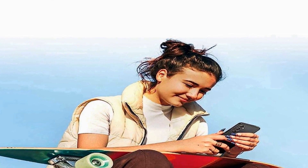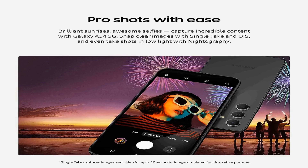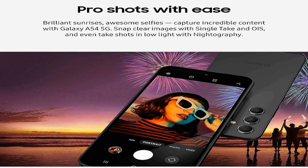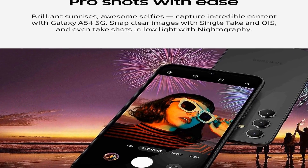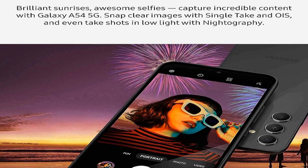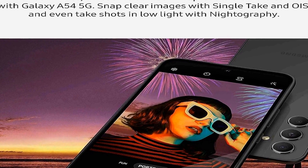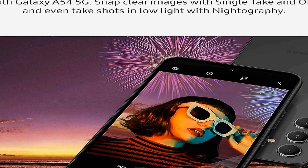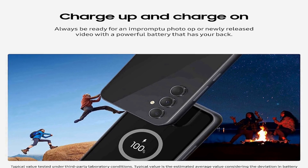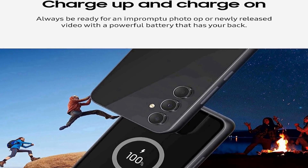Ensuring that you can preserve your precious moments with clarity and precision. With a long-lasting battery, you can rely on the Galaxy A54 5G to stay powered throughout the day even with heavy usage. Its 2023 US version incorporates the latest technology and network compatibility, delivering an optimal user experience. The device's awesome violet design is not only visually appealing but also showcases a refined and stylish aesthetic.